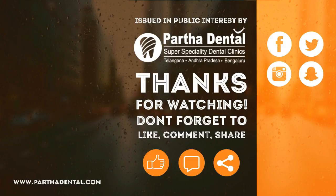Once again, I am Dr. Chaitanya. Thank you. I'll see you next time.